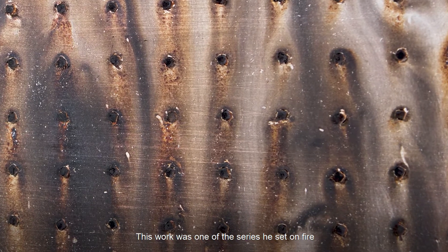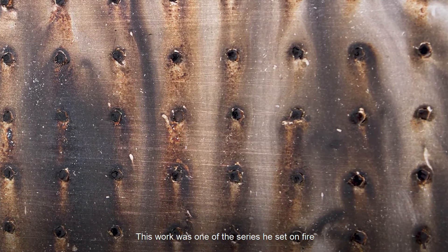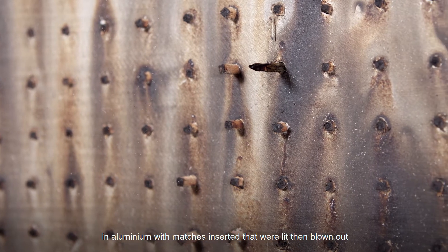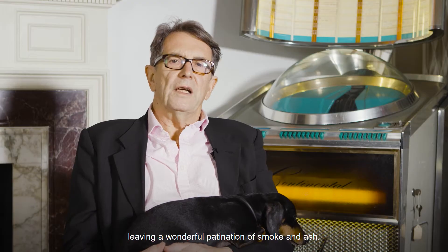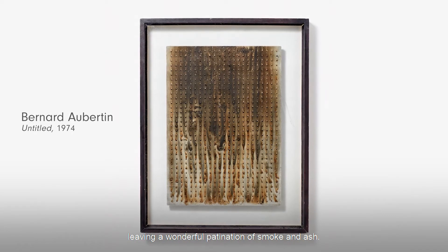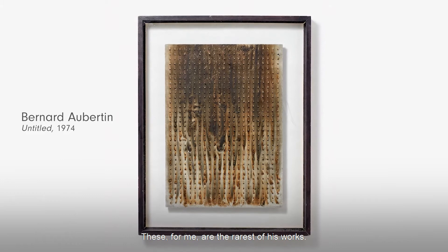This work was one of the series that he set on fire — aluminium with matches inserted and then lit and then blown out. Behind was left a wonderful patination of smoke and ash. And these, for me, are the rarest of his works.